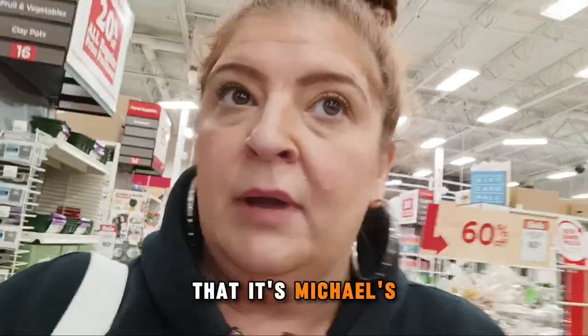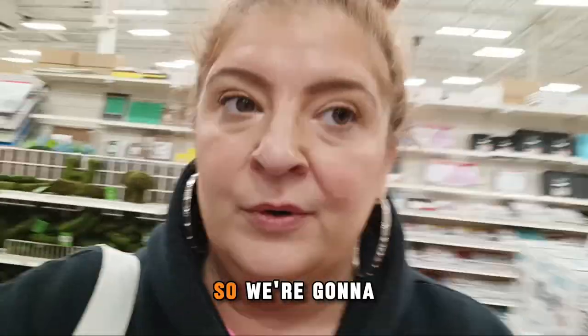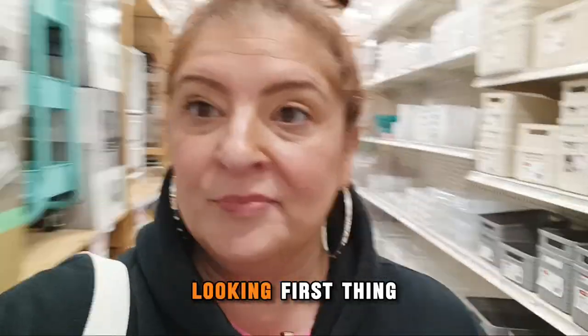I think it's Michael's that has a cool little sewing machine, so I'm gonna go take a look and see if I can find that one. So far I haven't seen anything — at least they don't have it out in front — so we'll keep looking.